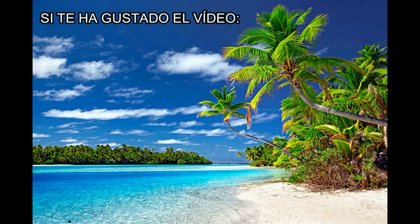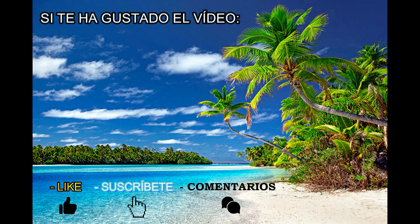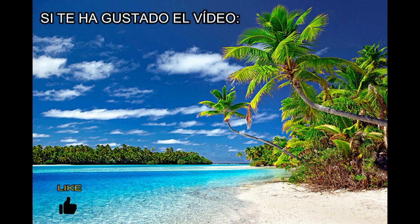Si te ha gustado dale a like, suscríbete para futuros vídeos y si piensas que hay algún punto de interés que falte en esta guía no dudes en dejarlo en los comentarios. Muchas gracias y hasta la próxima.